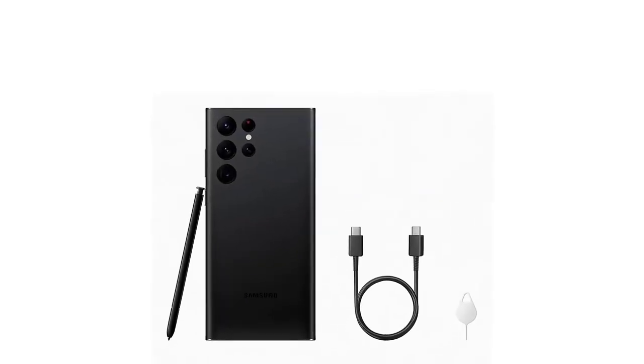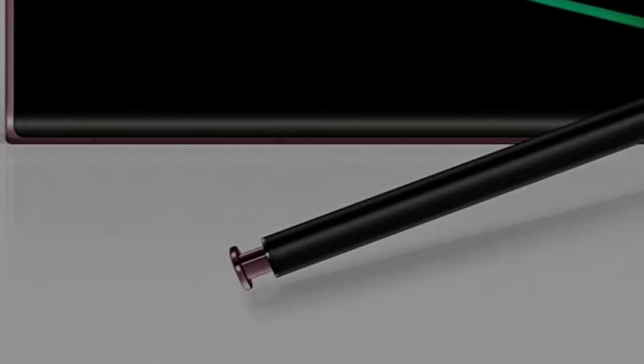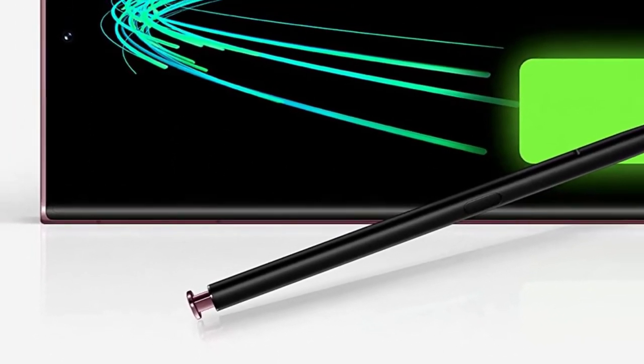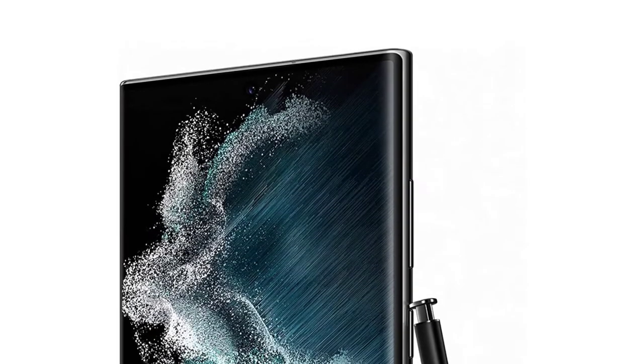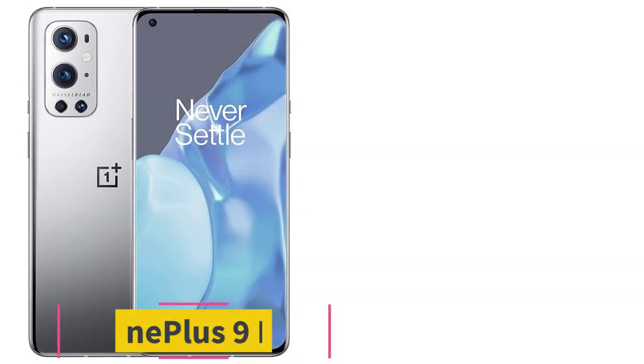The Galaxy S22 Ultra is available in phantom black, phantom white, green, burgundy, and pink gold. You also have 4 storage options: 128GB, 256GB, 512GB, and 1TB.